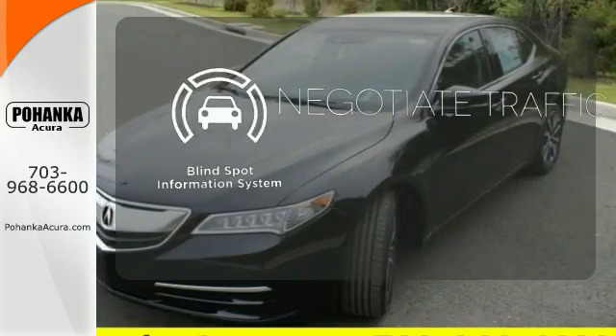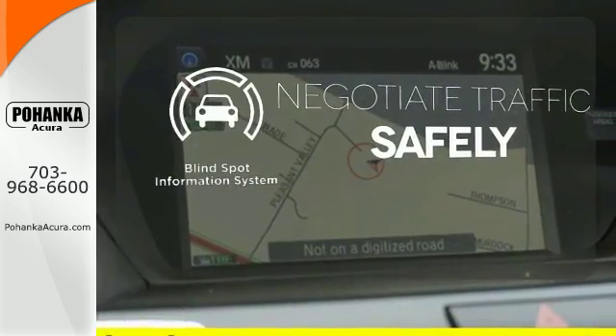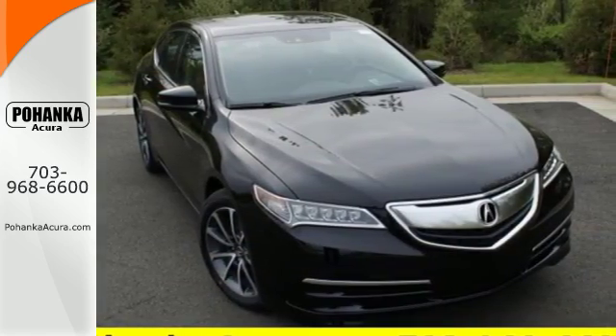Safety comes from being aware of your surroundings, and for that, the blind spot indicator can't be beat. Brace yourself for thrilling fun — take this handsome TLX for a test drive.